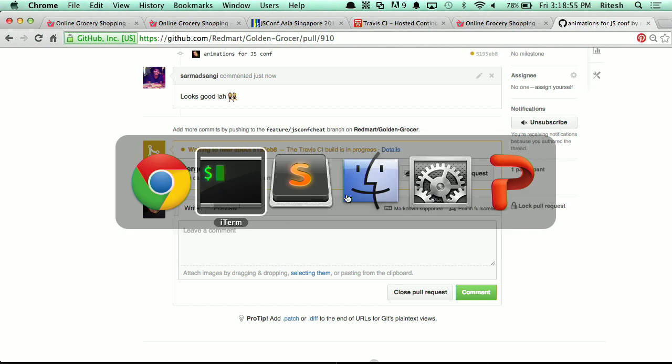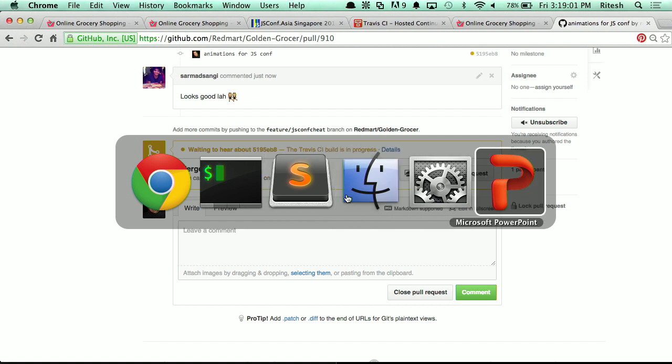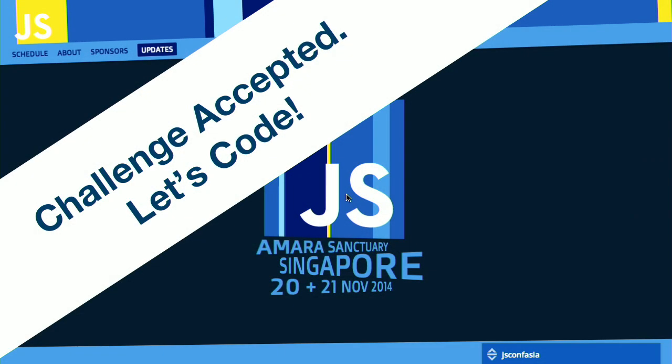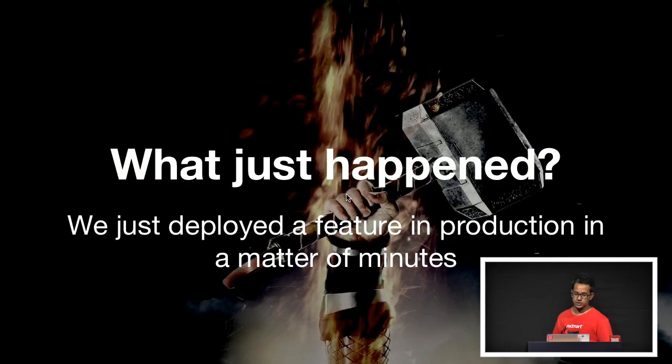While my colleague goes ahead and merges that, we'll get back to it. The deployment side is going to take like a minute or two. But basically, that's done. And what just happened? Essentially, you're able to deploy a feature into production really, really fast.